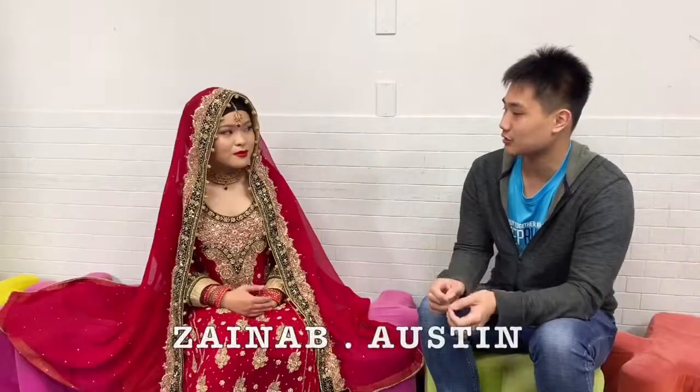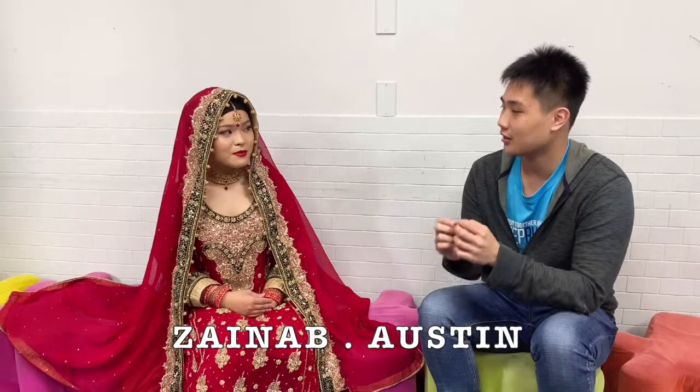I have some questions I want to ask you about this wedding dress. How long does it take for you to do the makeup? It took me one hour to do this makeup, but for actual weddings it might take longer — maybe one hour to one and a half hours.